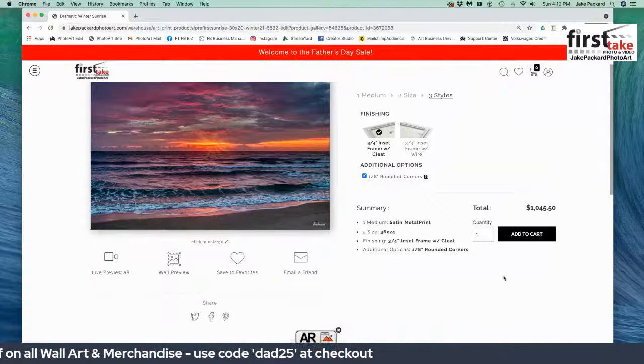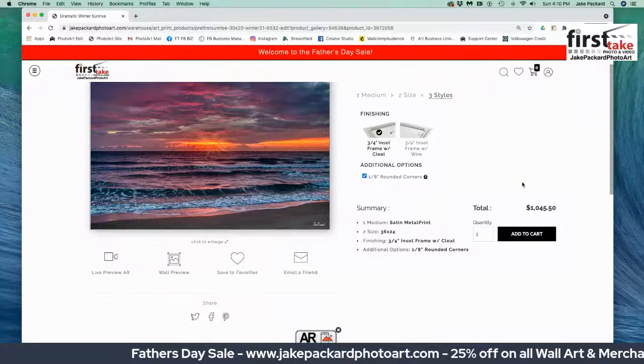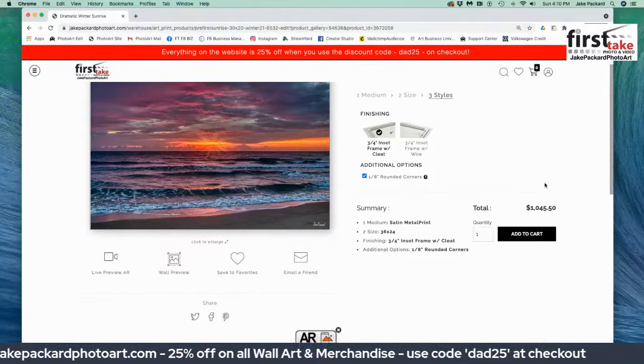I add it to the cart, and when I put DAD25 — that's the 25% code — into the discount box, you're going to get a 25% discount on that and everything else in the cart. The price goes down automatically to about $7.50.